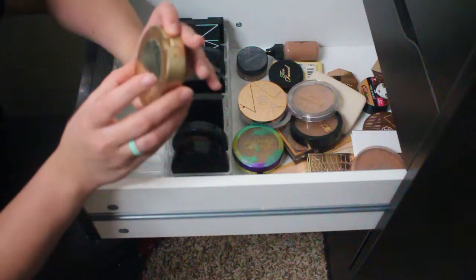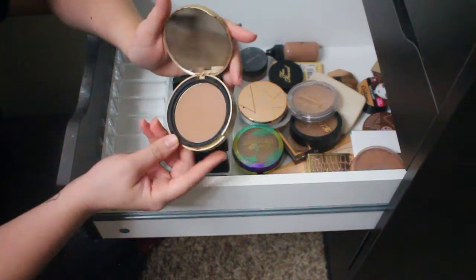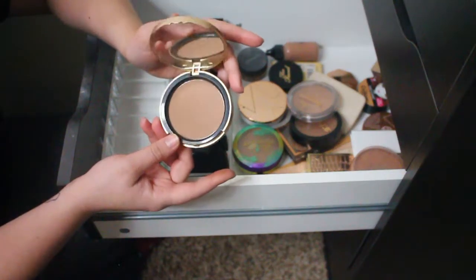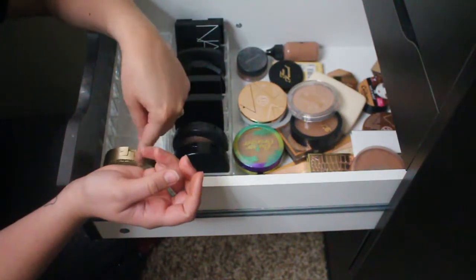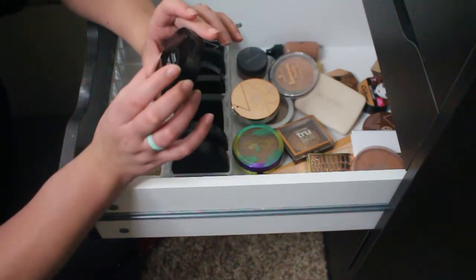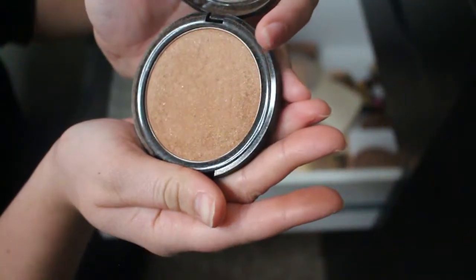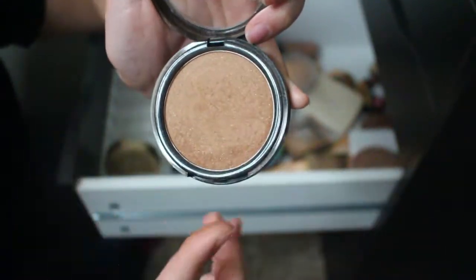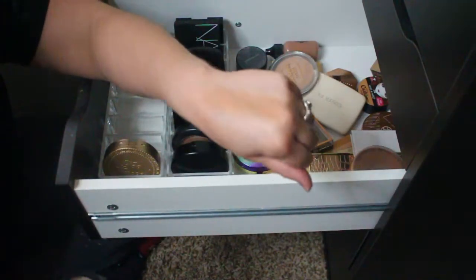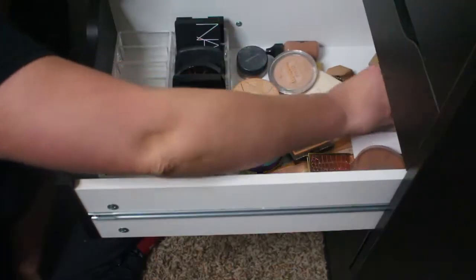The Too Faced Chocolate Soleil Medium to Deep bronzer — a fantastic bronzer, not too warm, not too cool, just perfect. It's a cult favorite and I use it all the time on my channel. Not getting rid of this anytime soon. Next is the Model Co bronzer — it has tiny little flecks of gold shimmer in it. It's a really pretty color but I've already kept a couple of shimmery bronzers, so I don't really need this one.